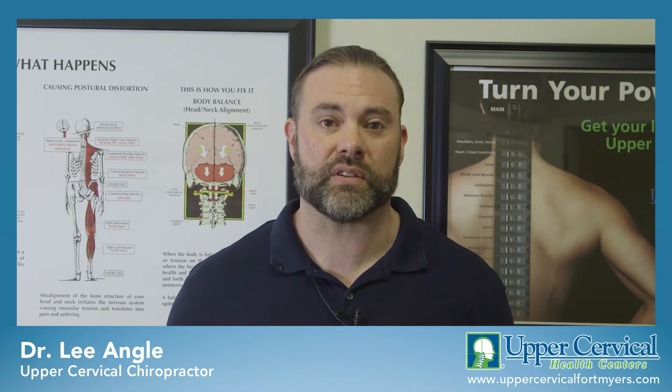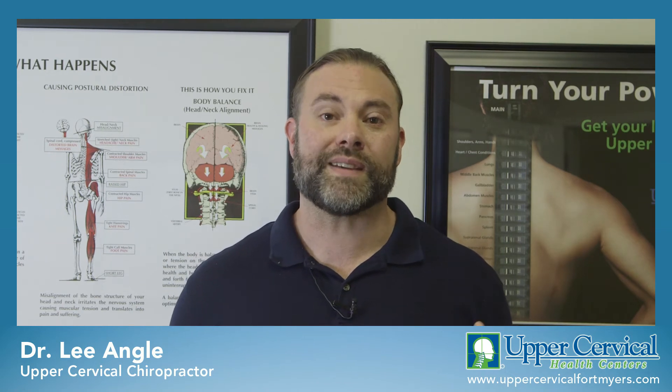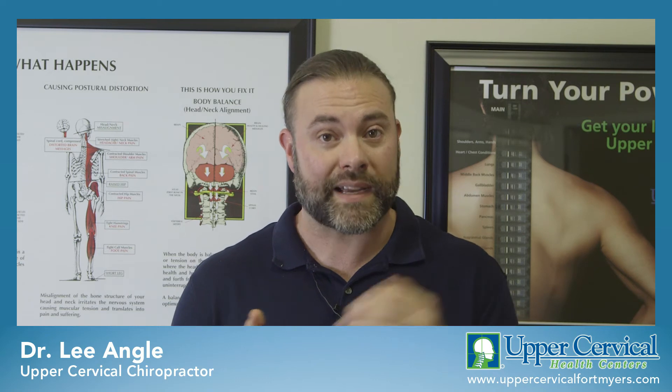Dr. Lee Engel, Upper Cervical Health Center. One of the most common reasons that parents bring their kids to me are ear infections. We all know what those are about — they're painful, they're irritating, keep kids up at night, they're tugging at the ears. The biggest reason we get an ear infection is fluid pools in the ear canal and then bacteria has time to set up in there and then we get an infection.